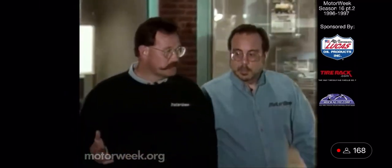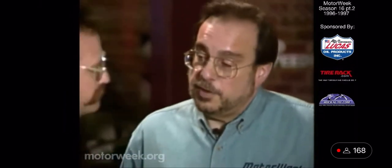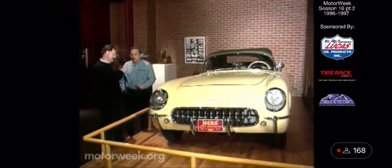What the Corvette really needed was the input of Zora Arcus Duntov. The Corvette got its V8 in 1955, thanks to him. And in addition to that, it got a manual transmission — but only a three-speed.